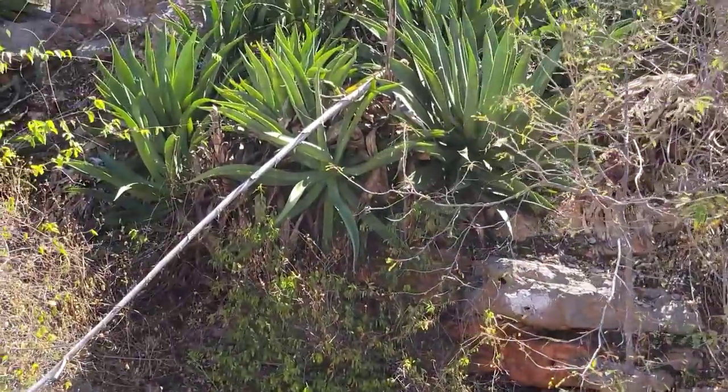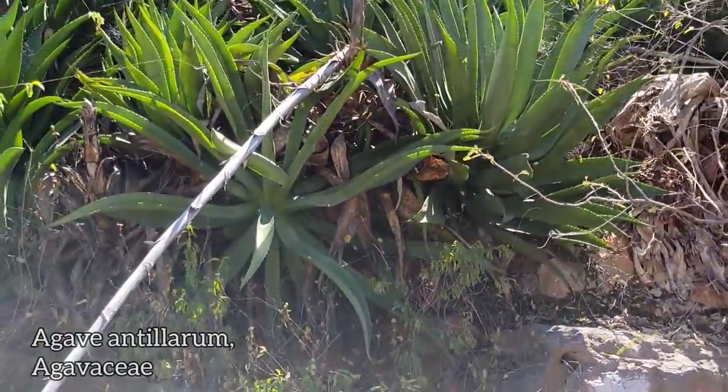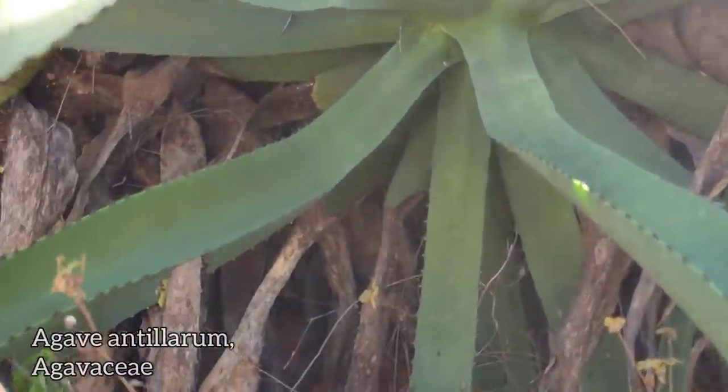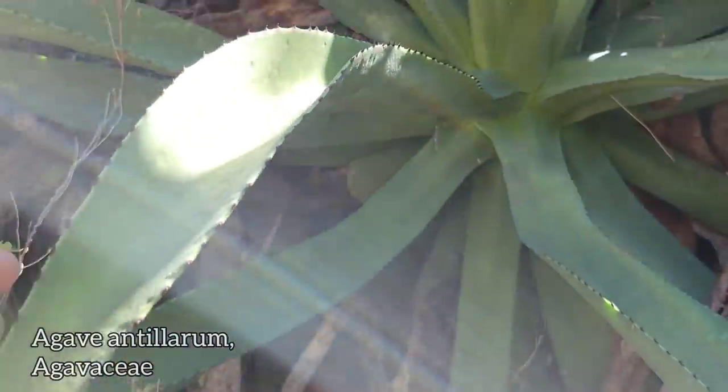Look at this fucking agave. Who knows which one this is. It doesn't look anything at all like the one that was up top in the cloud forest there. Very narrow leaf blades on it.